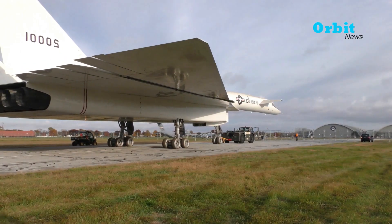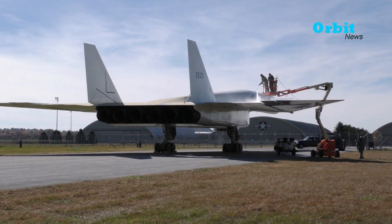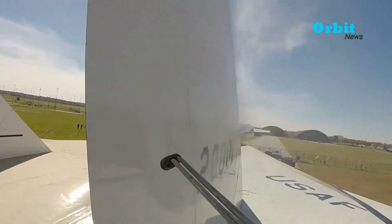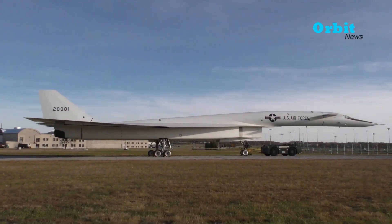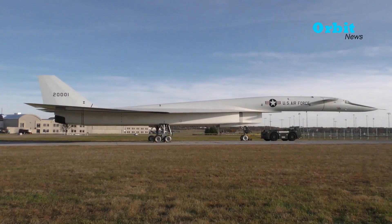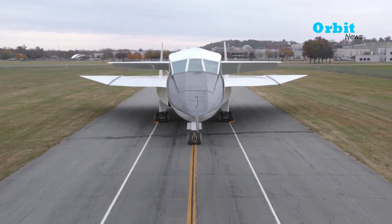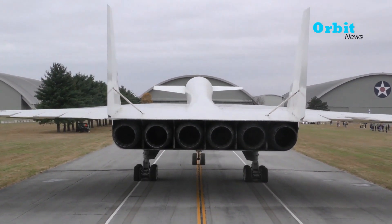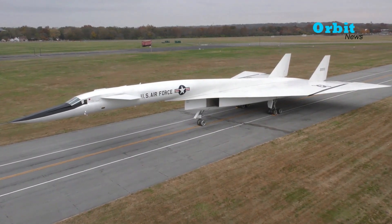Before carrying out any exhibition, the aircraft undergoes maintenance. The crew cleans the bomber from the wings to the tail of the plane. After cleaning, the XB-70 Valkyrie is brought to the museum's courtyard and deliberately exhibited so that local residents and foreign tourists can learn that this bomber served in the 1950s.